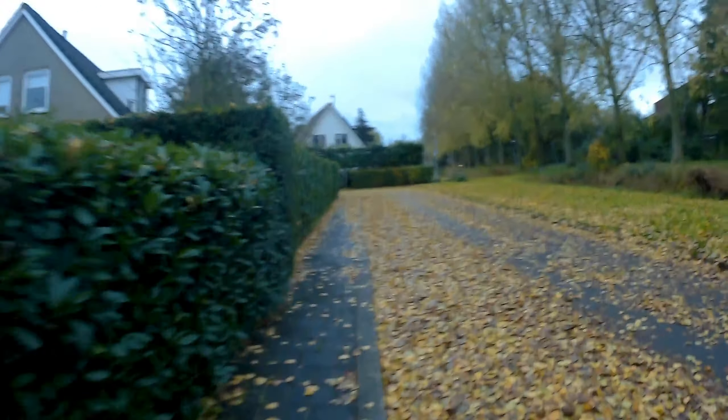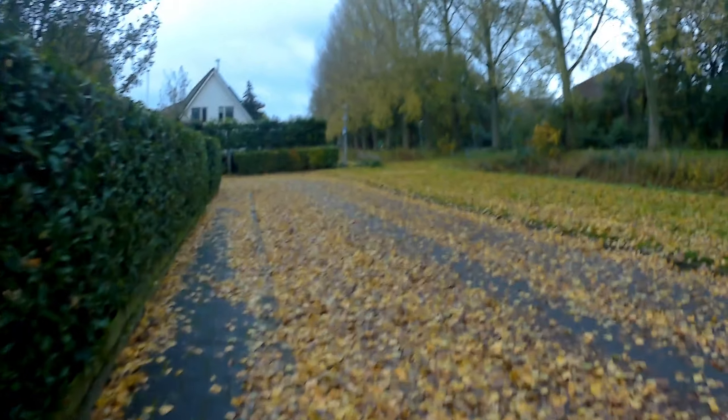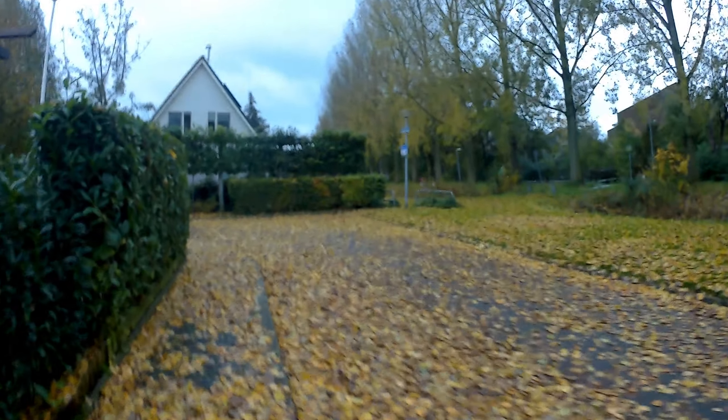Let's get on the sidewalk again. All these leaves — as you can see, these trees are letting their leaves fall. Autumn and fall.